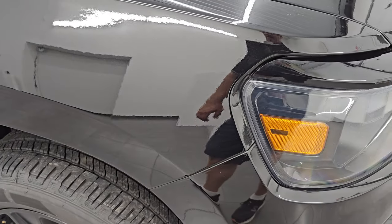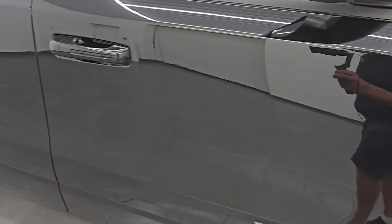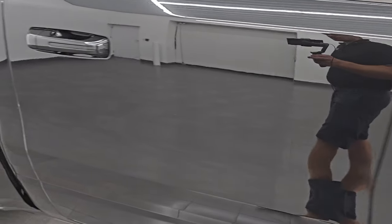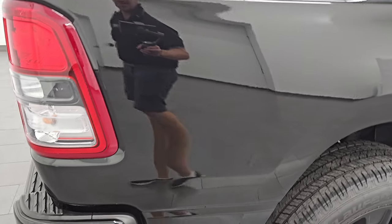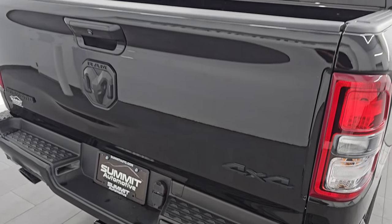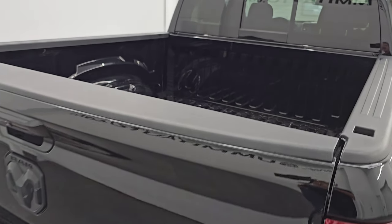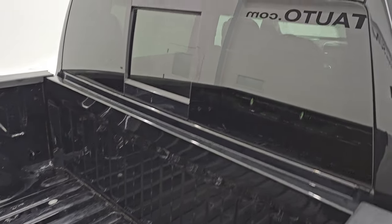As you go down this side of this 2021 Ram 1500, take note of how clean the body is, how reflective and mirror-like that paint is. I take these HD videos so that if you are far away or even if you're close by and you just cannot make the trip down, but you're still interested in purchasing the vehicle, you can see the truck, hear the truck, and have confidence in the vehicle that you're looking at before you even get here.